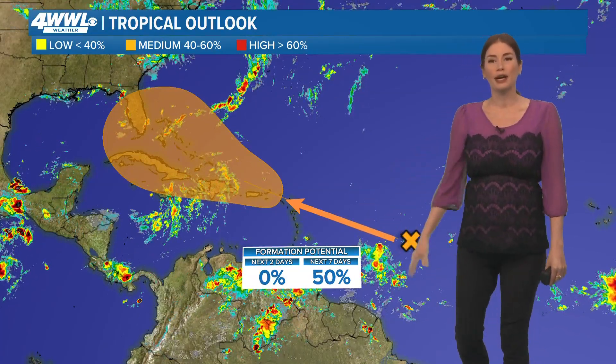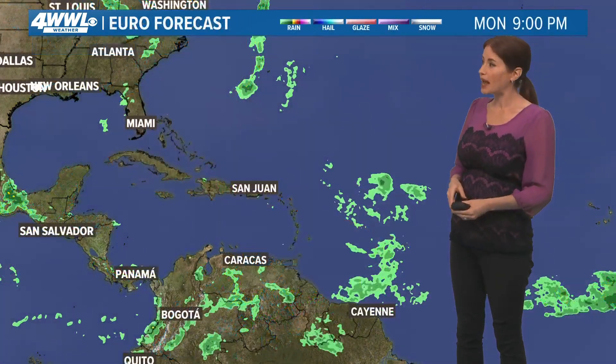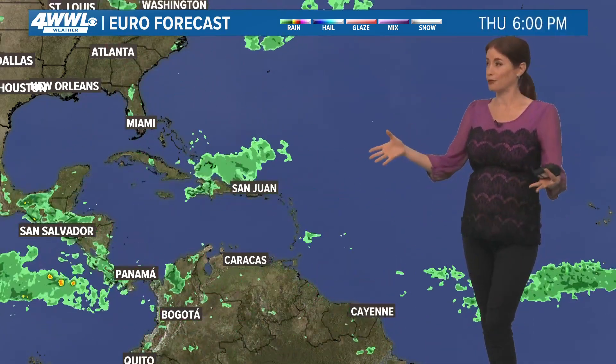The National Hurricane Center is giving it a 50% chance of development once it reaches somewhere roughly around the Bahamas, which would be late this week, but it's going to take a while to get going if it ever does.